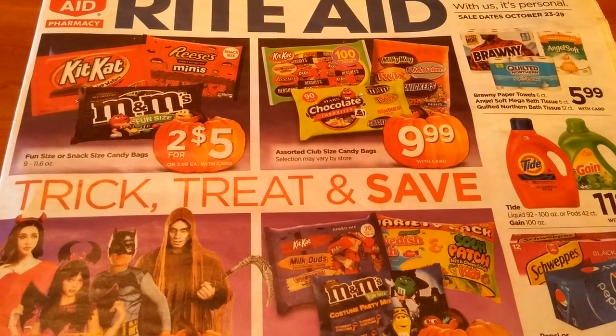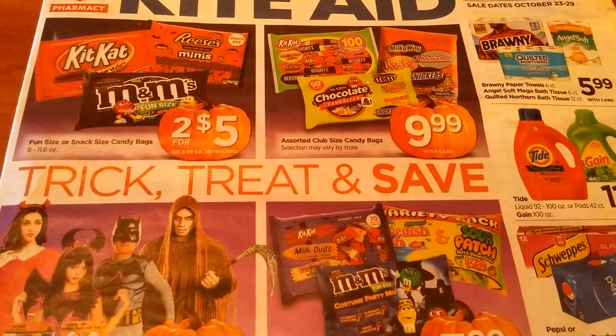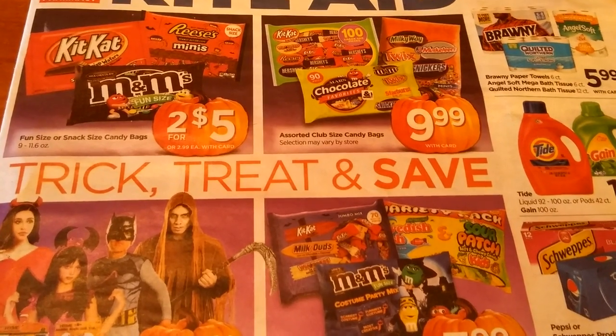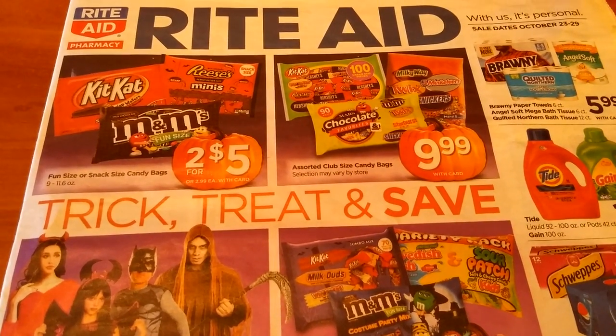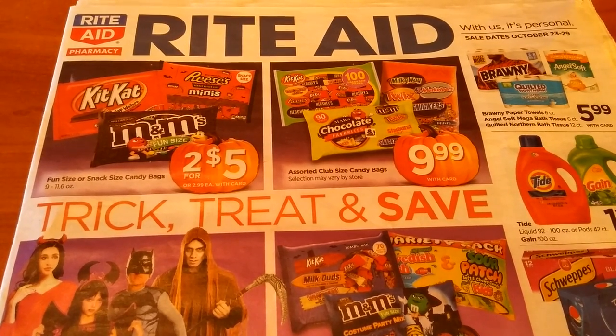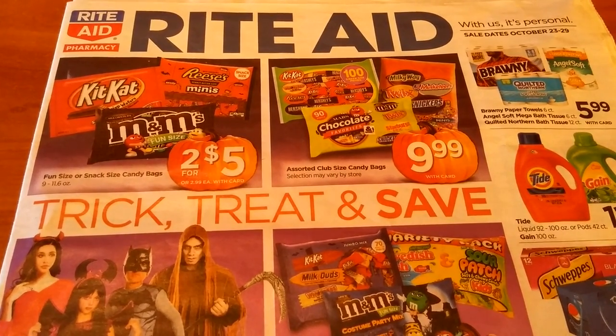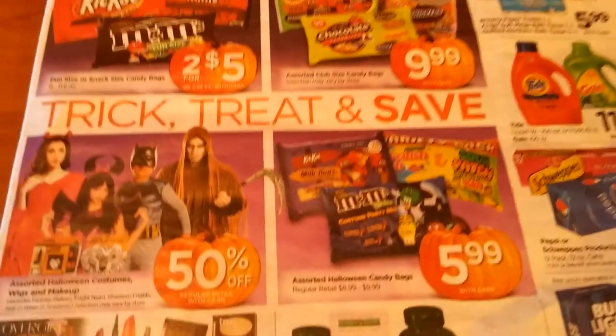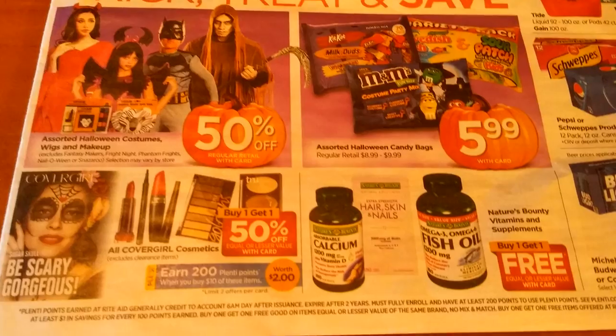The fun size, snack size candy bags are two for five. We have many coupons out there — just figure out what you have and can use. I do know I had a household offer for 100 points back if you buy two of these, but I really don't need any more candy. I've got tons of it.